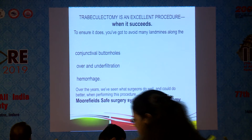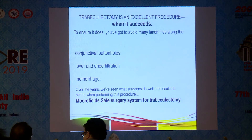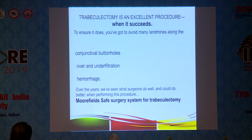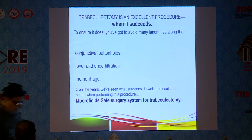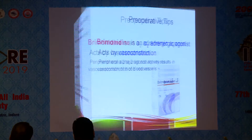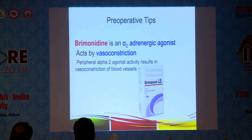To ensure it succeeds, you must avoid many landmines along the way — such as conjunctival buttonholes, over- and under-filtration, and hemorrhage. We have the Moorfields Safe Surgery System of trabeculectomy. Preoperatively, if you instil a drop of brimonidine into the conjunctival sac, the peripheral alpha-2 agonist activity results in vasoconstriction of the vessels, giving you an almost bloodless field.